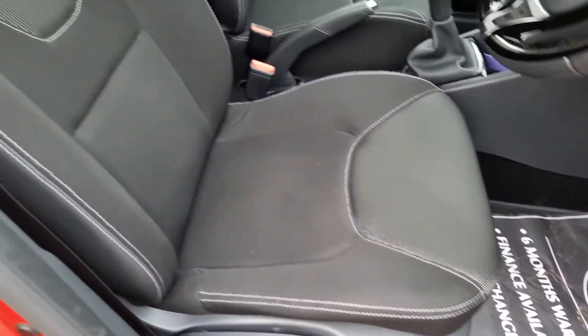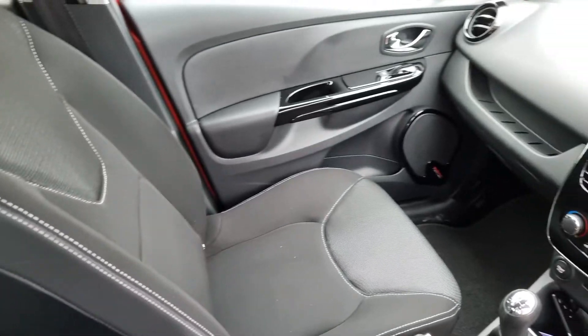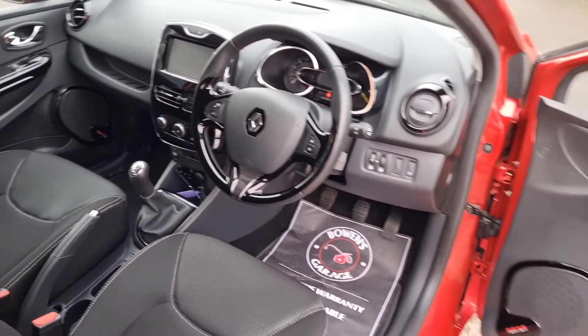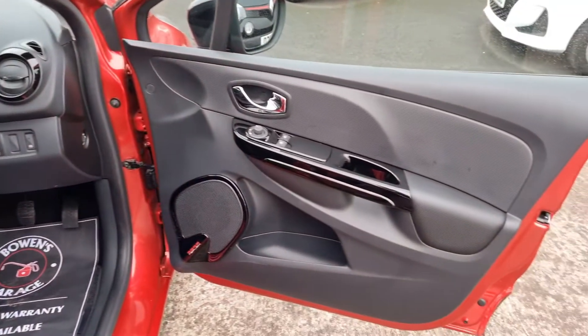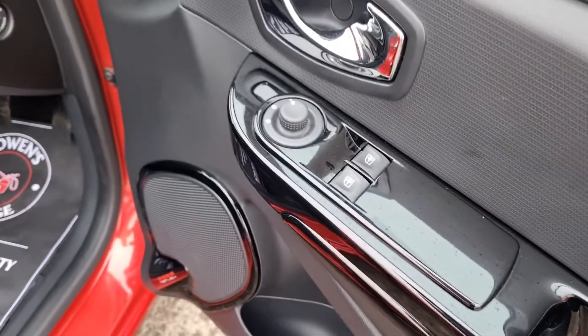Super clean and tidy inside as you'd expect of course. Bolsters etc. all good. No real signs of wear at all. You've got the piano black that runs throughout and obviously they can suffer with some wear, but it's lovely and tidy.